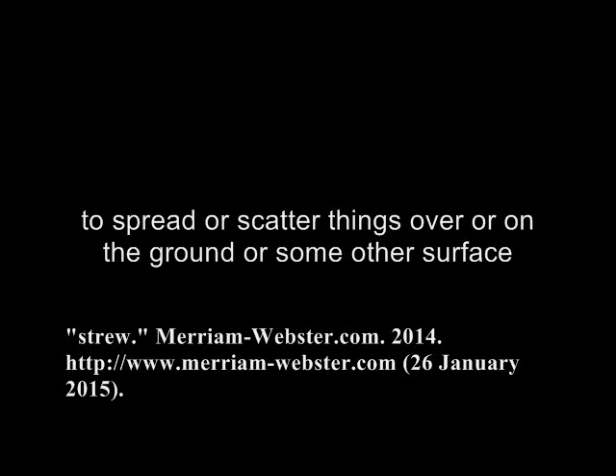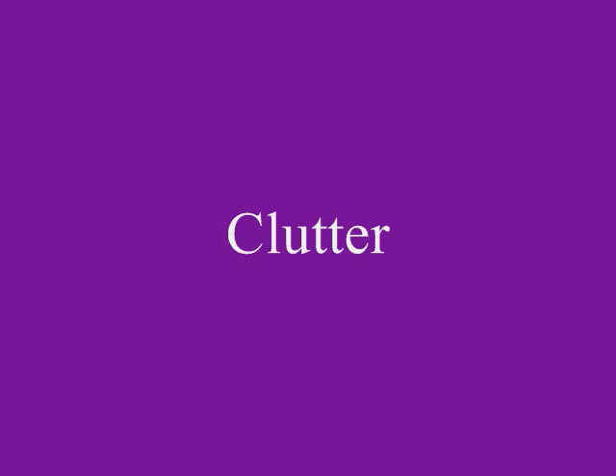Strew: to spread or scatter things over the ground or some other surface; to fill or cover something with many things.